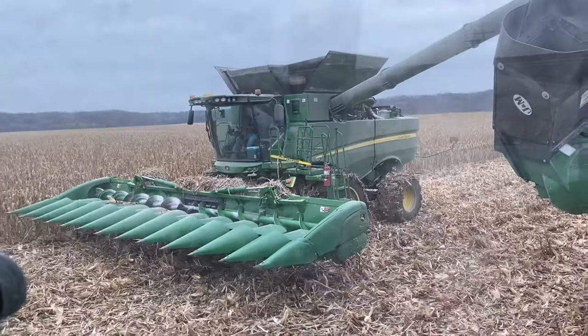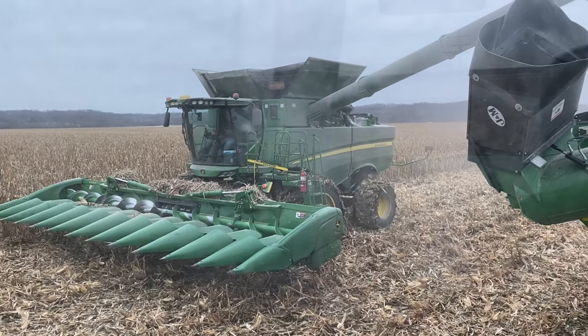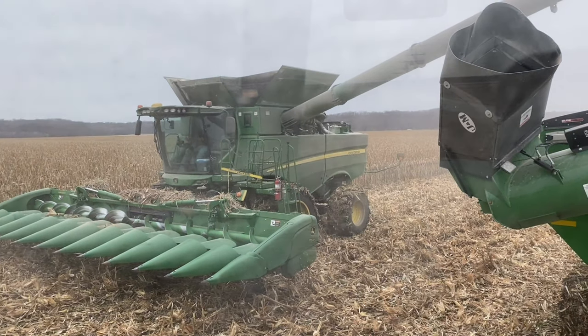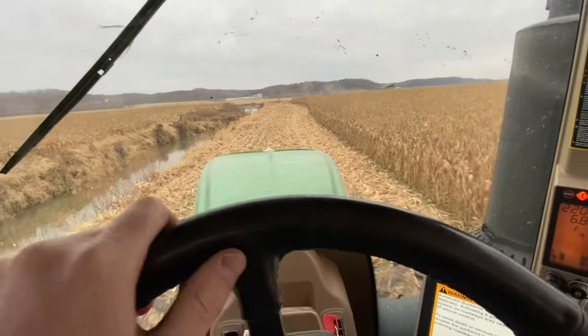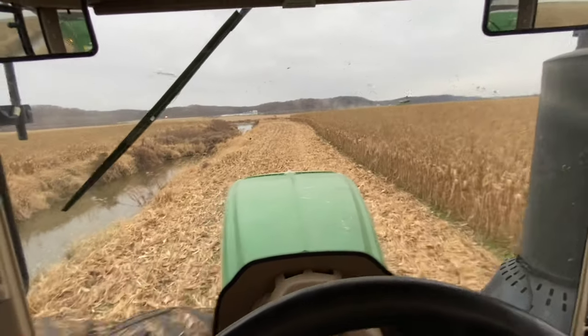You may notice dad has a ratchet strap on his ladder. The reason for that is because he almost got the combine stuck and it pushed the ladder into the tire and it was rubbing, so we had to modify it just a little bit to make everything fit.